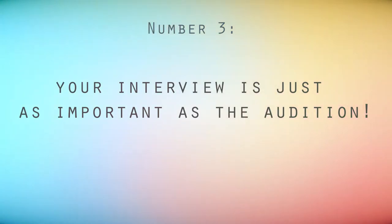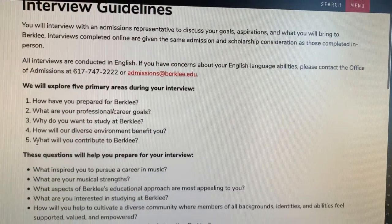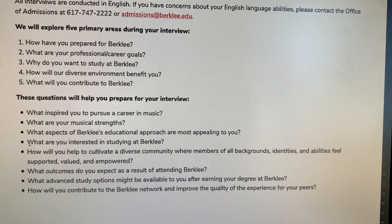Number three: your interview is just as important as your audition. Prepare your responses in advance and memorize them. Berklee makes it really easy for you to do this because it has all of the interview questions on their website. Go through them and write out your responses. This is the time to show them who you really are, and that you're someone worth investing into.